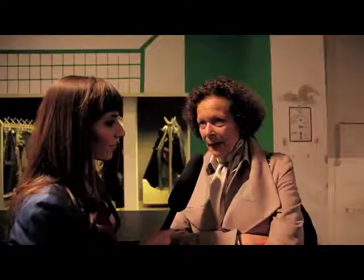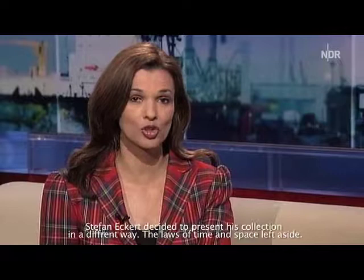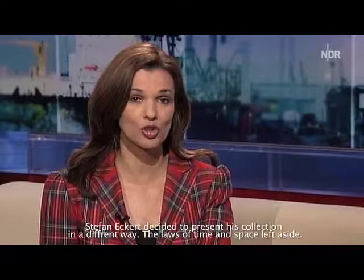I thought it was very innovative and great. I'm so fascinated and excited because it's something totally new. I think many will see it now and think that's what I need to do. That's why Stefan Eckert decided to present his collection differently, setting new rules of space and time.